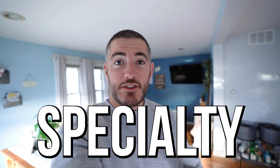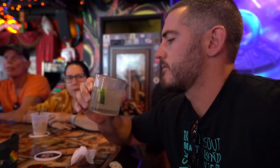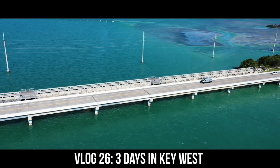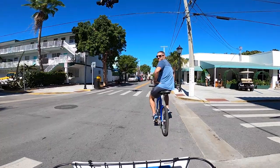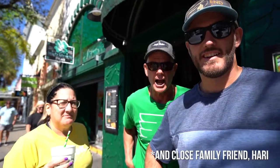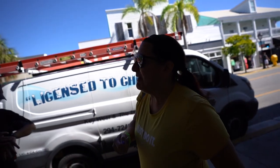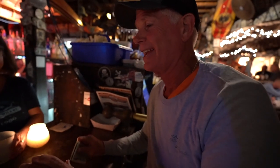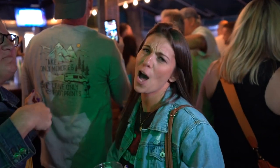In this video we tried 21 specialty drinks from 13 different bars in Key West in only two days. This is our second time here so we decided to switch things up and experience the island a little differently. Also we're with my parents who not only love Key West but also love to have a good time. As you can imagine this can be a rather challenging environment to record good content so bear with us as we take you through all the bars in Key West.